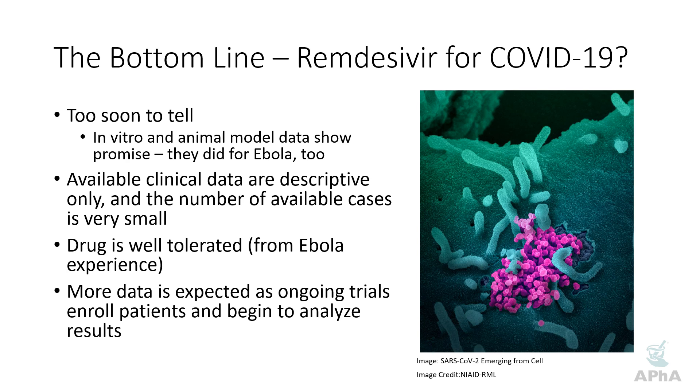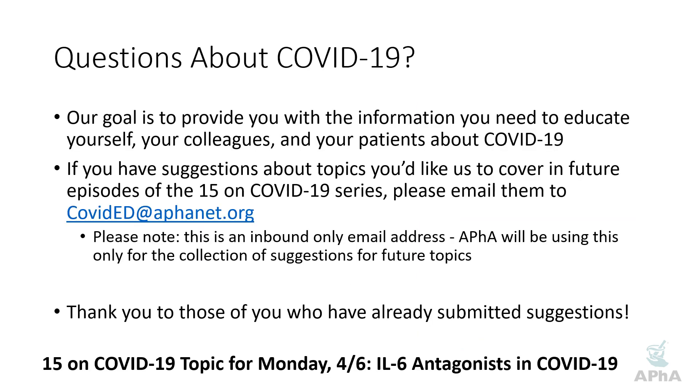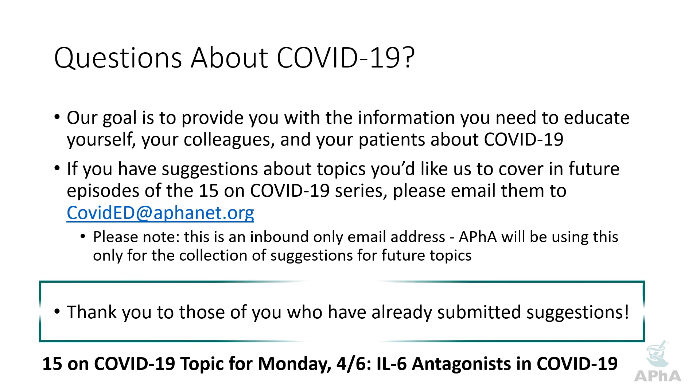There are a number of clinical trials going on, and more data is expected as the ongoing trials continue to enroll and as the data mature. That will wrap up our 15 on COVID-19 session for today. If you have questions about COVID-19, please email us at covided.aphanet.org. Our next episode will be released on Monday, talking about the role of IL-6 antagonists in managing some of the more severe symptoms of COVID-19. Thank you all, stay safe, and we hope you have a great weekend.